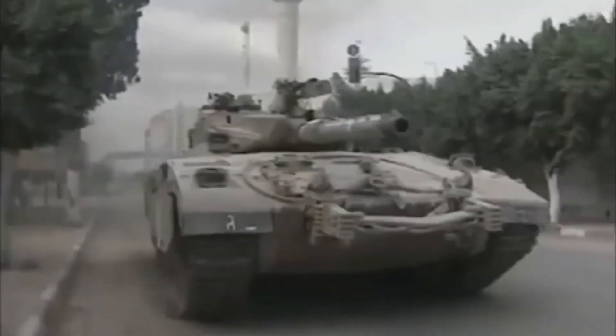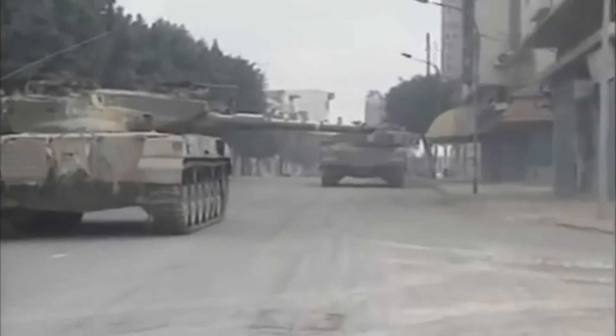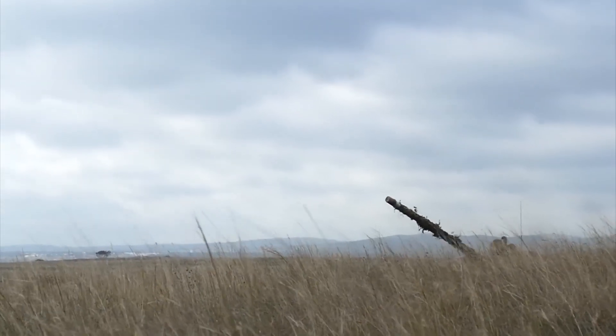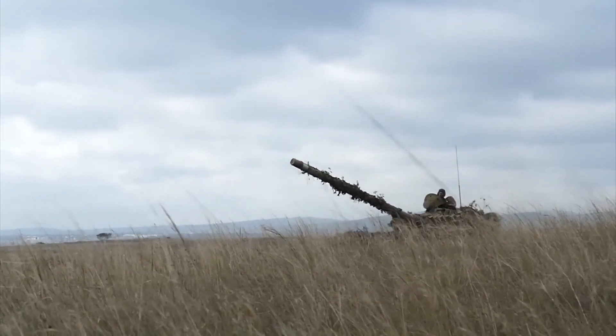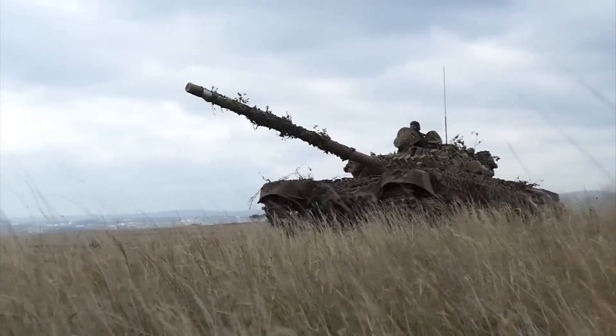The Barak's unveiling comes about two decades after Merkava 4 tanks entered the Israel Defense Forces inventory. Development for the Barak took five years, and it underwent testing over the last year. The ministry said it expects to provide the military dozens of tanks each year, with the 1st Barak Brigade standing up in about two years.